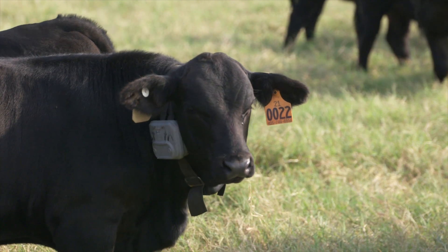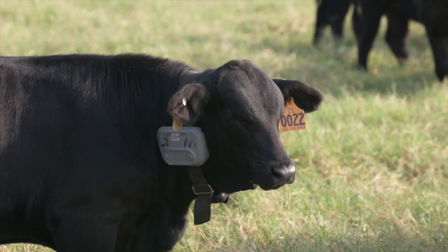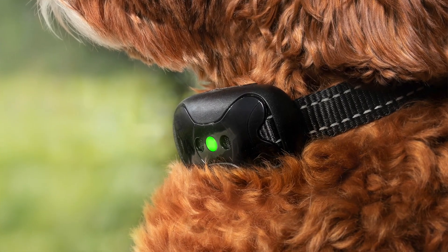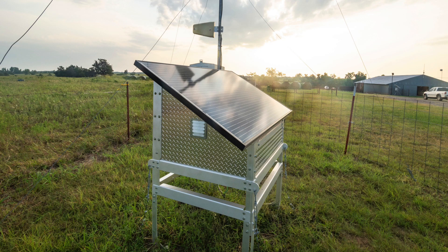The technology we're talking about today is virtual fencing — a pretty new concept in cattle production. It's not a new concept in general; a lot of people are familiar with pet containment systems. But where systems for your dog use buried lines, these collars communicate wirelessly to a base station.